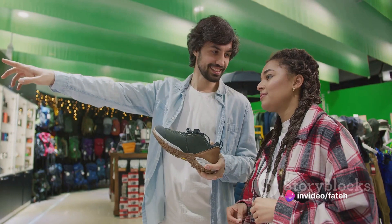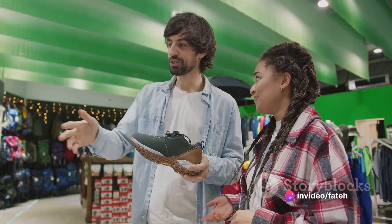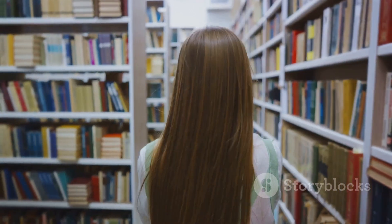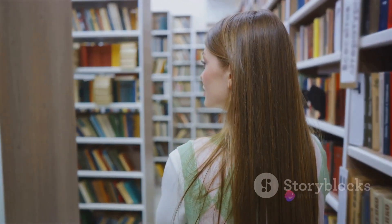So next time you're at a store, don't hesitate to ask, 'Do you have these shoes in my size?' Or, 'I'm looking for a suspense thriller book — where can I find it?' Engage confidently with these simple phrases.